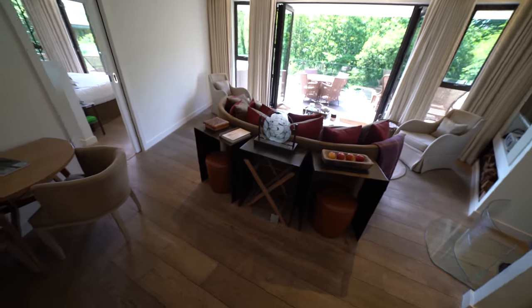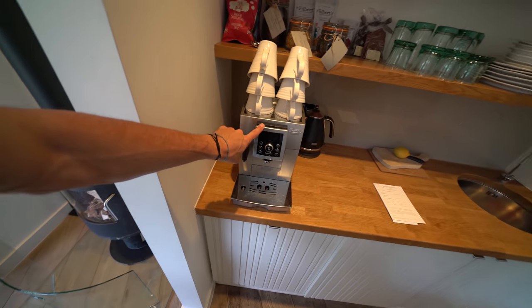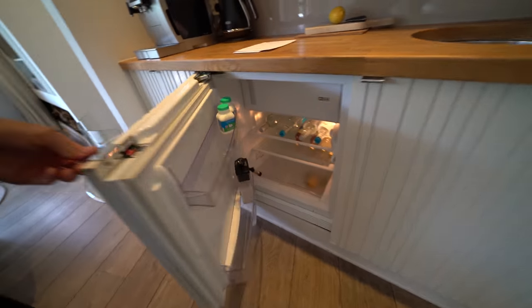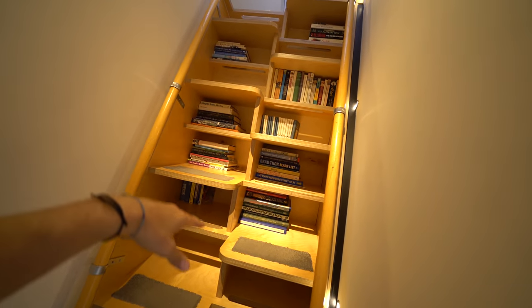Let me show you around. This is our living room space. Got a coffee machine — this is the vital thing that I need every day. Got a fridge stocked with snacks and drinks. This is the upstairs bedroom — I like this staircase. It's a staircase and bookshelf all in one.